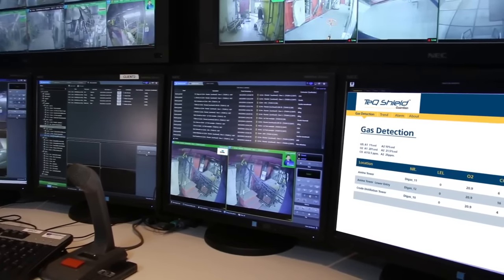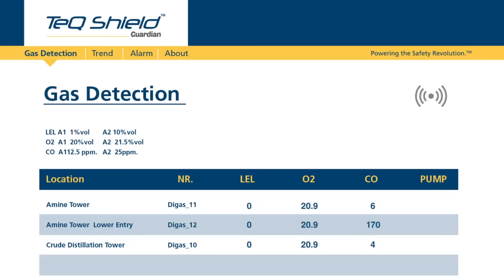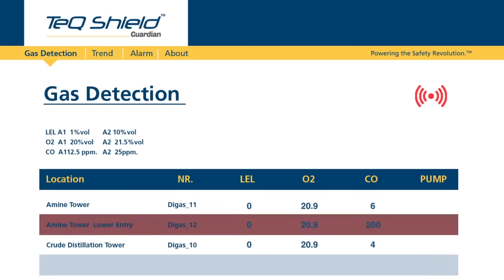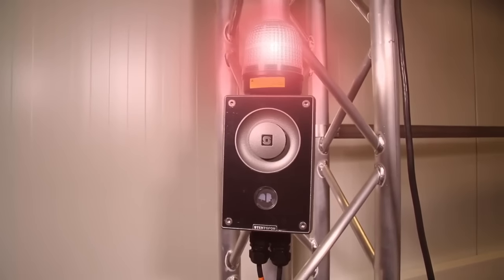It can be used for access control questions, remote correction of safety practices, or speaking with personnel during emergencies. The TechShield Guardian is also equipped with continuous real-time gas detection. If a toxic atmosphere is detected, audible and visual alarms ensure proper evacuation of the vessel or area.